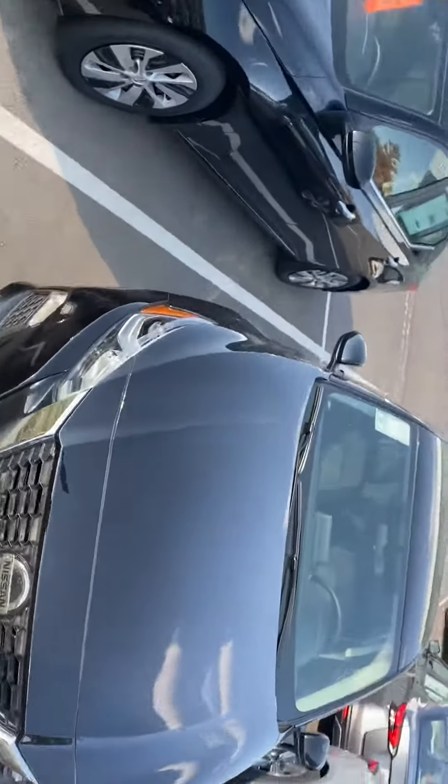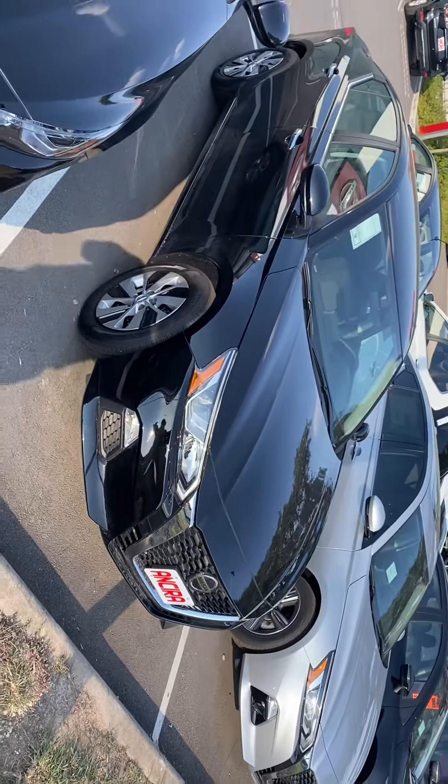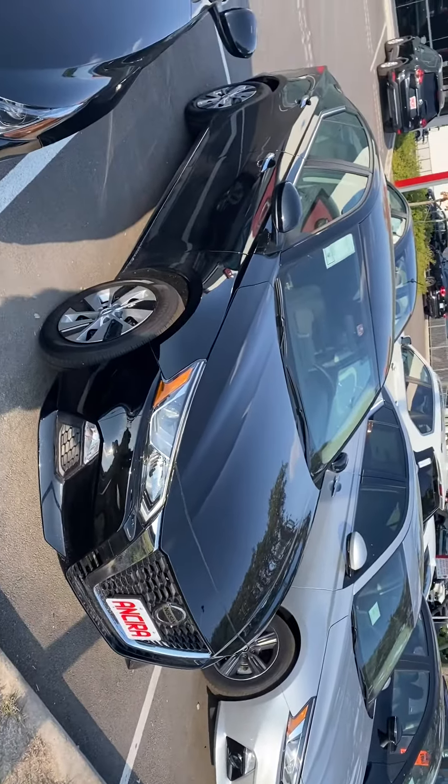Brand new 2020 Altima. As you may know, they totally redesigned the Altima last year — all new body style, nice tapered front, looks very sleek.